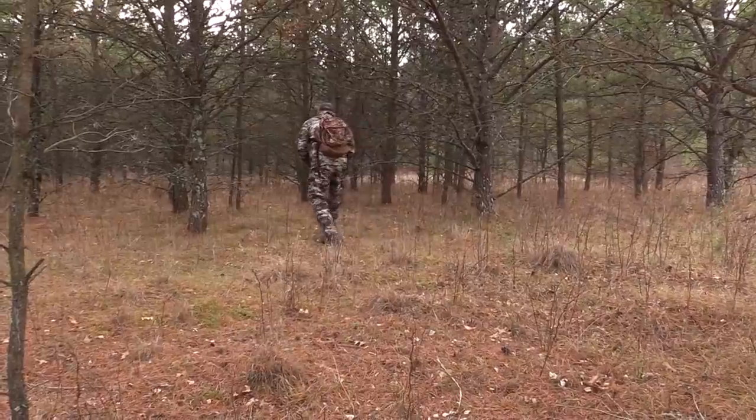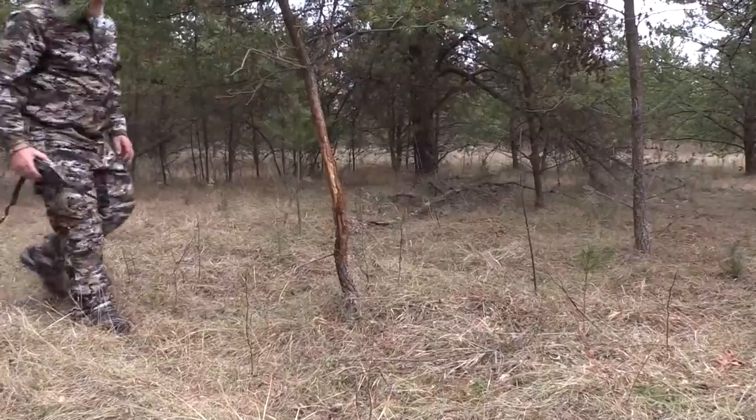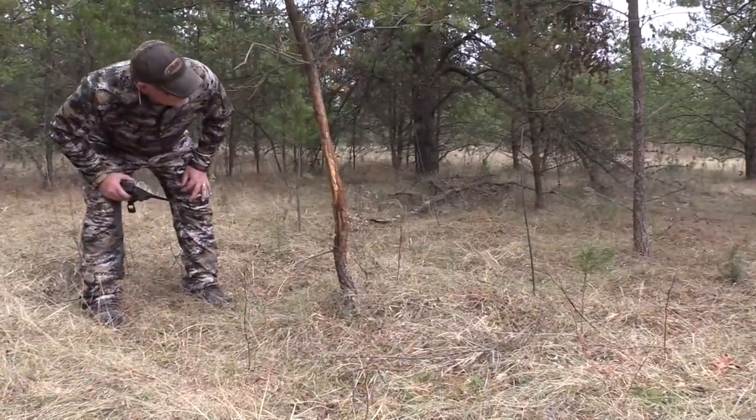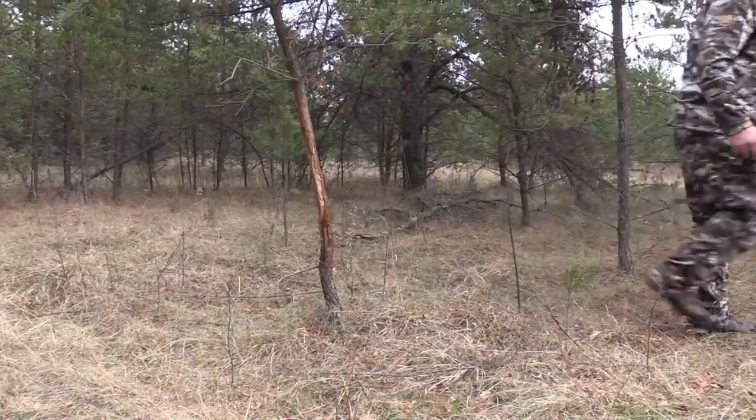I hope this has been informational and you've learned more about what deer can see. If you're not a subscriber to this channel, please hit the subscribe button. Leave a comment below if you disagree, have things to add, or have questions about whitetail vision or camouflage — I'll do my best to answer them. Thanks for being a part of this channel, and we'll see you on the next video.